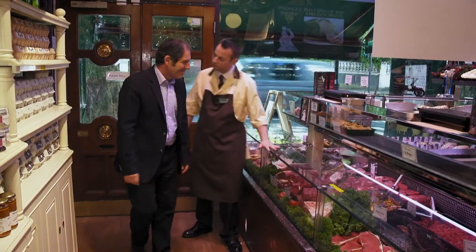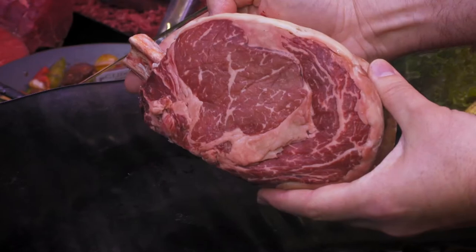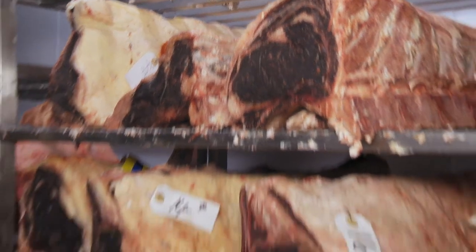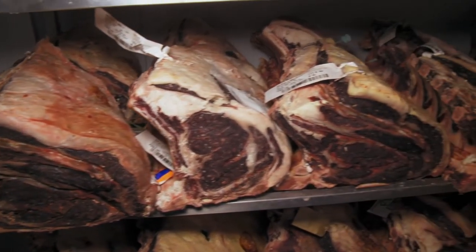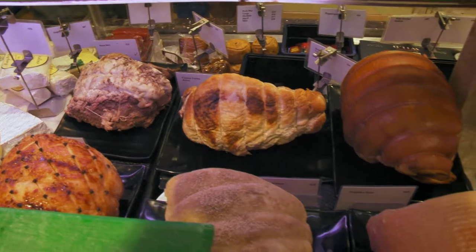We've been butchers for 160 years, and I'm the fifth generation in our family to be butchers. We sell a lot of beef — a lot of Scotch beef. We get the carcasses in our shop and mature them for 21 days in a special dry-aging environment. The end result is absolutely perfect. The quality of lamb and pork meat is as good as it gets.